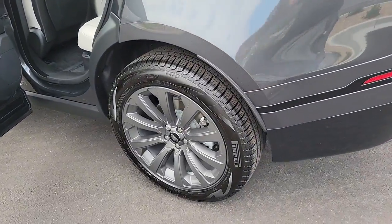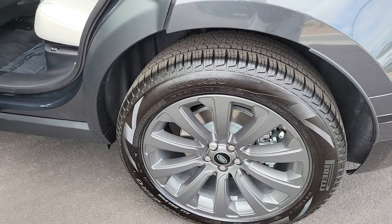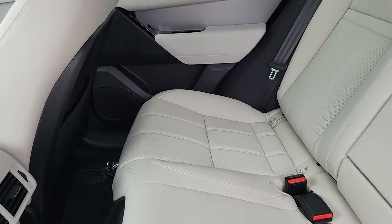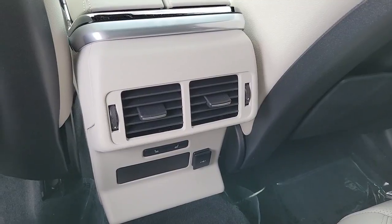These are just some of the great options this vehicle comes with: navigation system, keyless entry, sunroof/moonroof, power passenger seat, fog lamps, power lift gate, dual zone AC, electronic stability control, power driver seat, heated front seat.